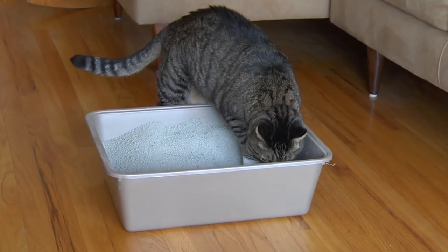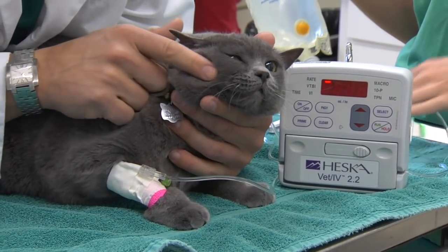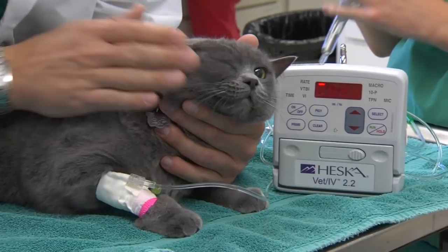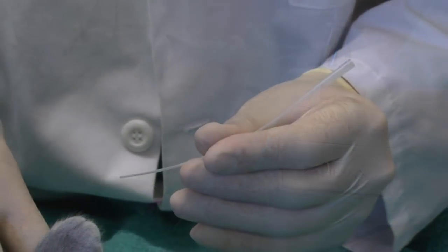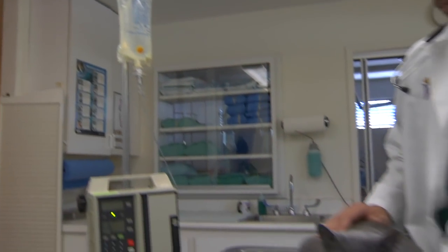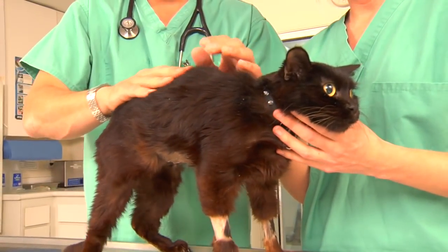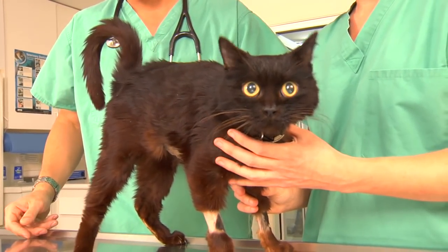If a cat obstructs completely, meaning they are unable to pass any urine at all, the veterinarian will most often recommend placing an IV catheter, sedating your cat, and placing a urinary catheter to relieve the obstruction. Most of the time this is not a stone — it is a medical management situation where a few days on IV fluids and medical therapy, removal of the catheter, and then sending home for at-home care is usually what's indicated.